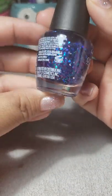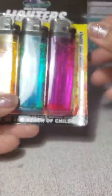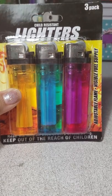I picked this one out for her nails, so we're gonna paint our nails. And I also picked up some of these for my bows — I use these to burn the ends.